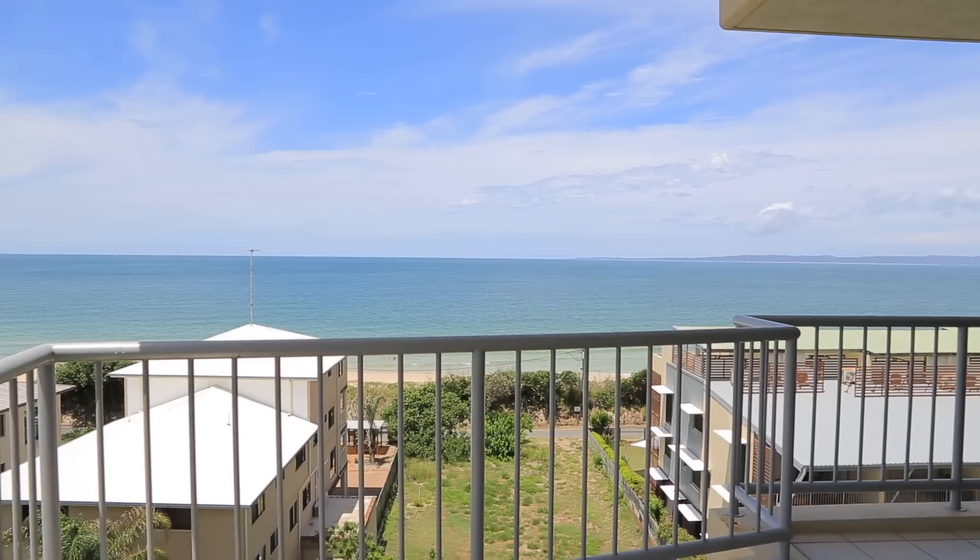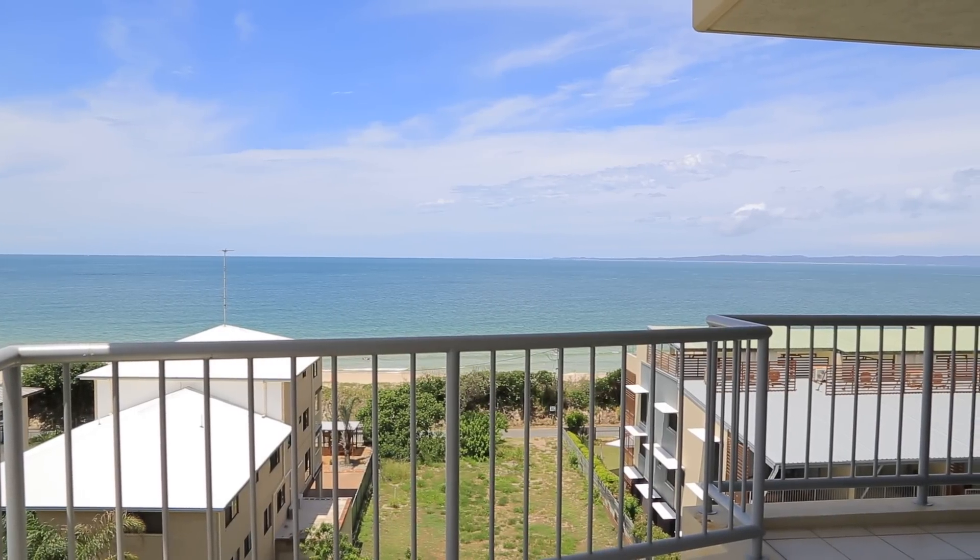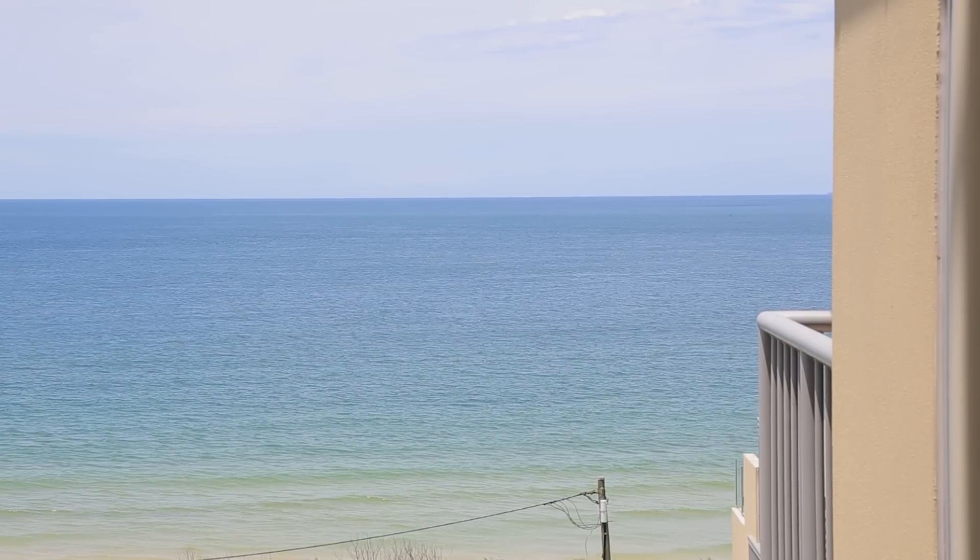Hi, I'm Shane C. Richards from Century 21 Bribie Island, and welcome to the balcony of 21 at 9 North Street, Warram.